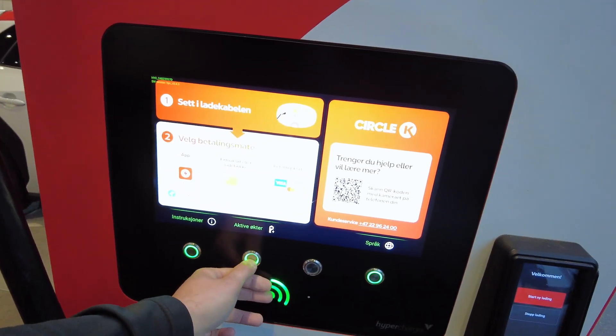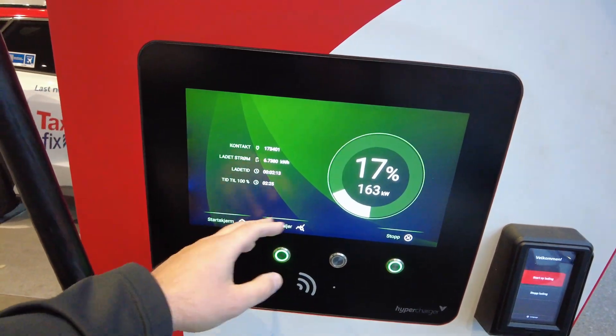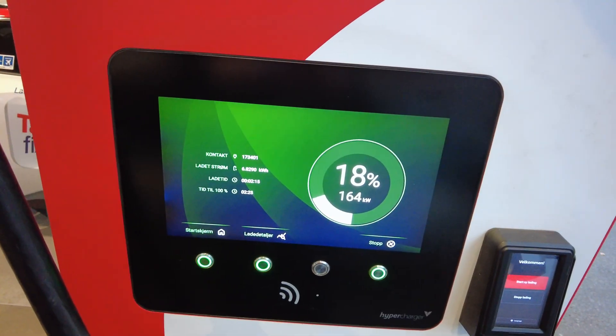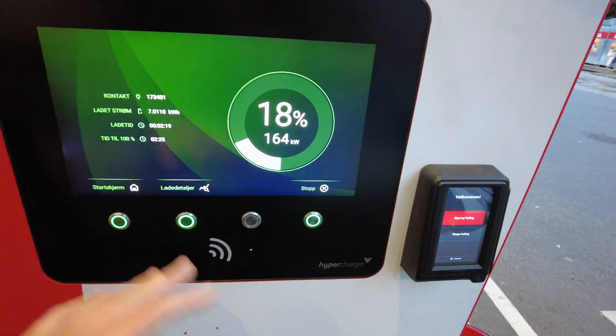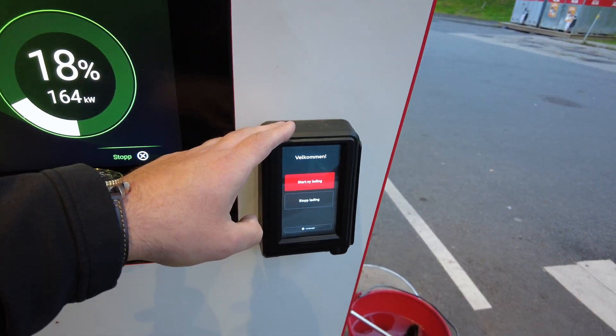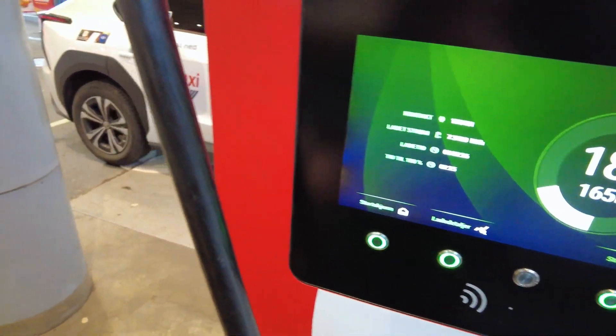Let's check what our session is over here. 164 kilowatts. So we plugged in about two minutes ago, right before I started filming. Super easy to use. You can use the usual charging cards or apps or anything like that.